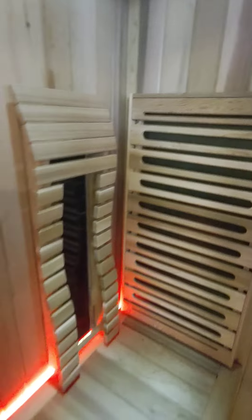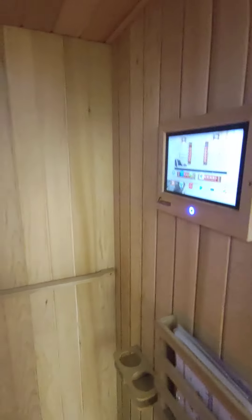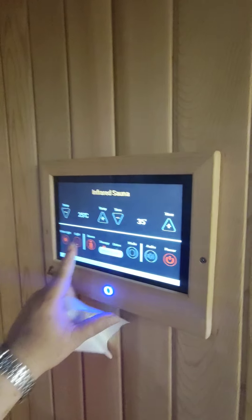This is a low EMF carbon heater. The hardware synthetic is from Austria. It includes a tablet to control the system. First of all, we try to open the sauna.